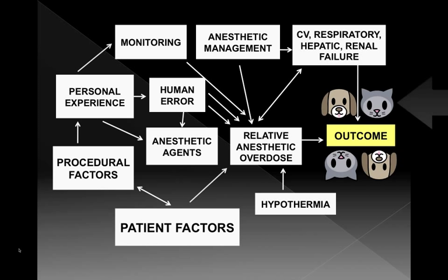When looking at an outcome, we always want the dog or cat to end up okay. There's a lot involved in a good outcome: patient factors, hypothermia — I'll spend quite a bit of time on the impact of hypothermia — procedural factors, personal experience, human error. We'll talk about the commonest human error that results in an animal's death, as well as monitoring, anesthetic management, and so on. Lots of factors are involved.